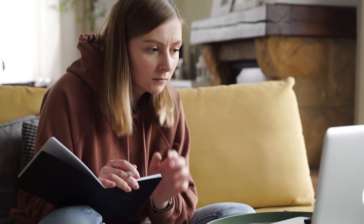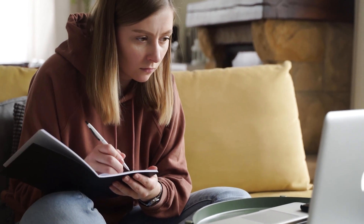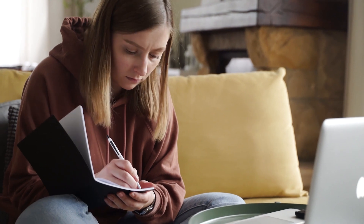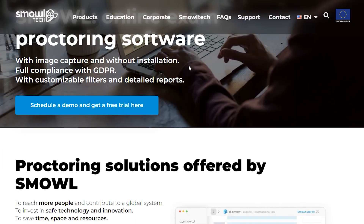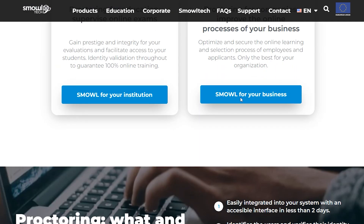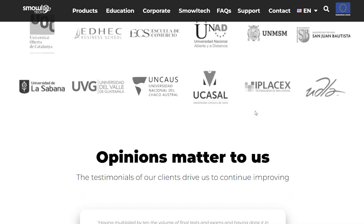So, there you have it! These trends are changing the face of education, making it more inclusive, engaging, and tailored to individual needs. If you want to know more about EdTech tools that you can start using today, you can also check our in-depth article at smoll.net. At Smolltech, we develop a proctoring solution, Smoll, that uses machine learning and artificial intelligence to help businesses and educational institutions guarantee integrity under digital and online assessments.